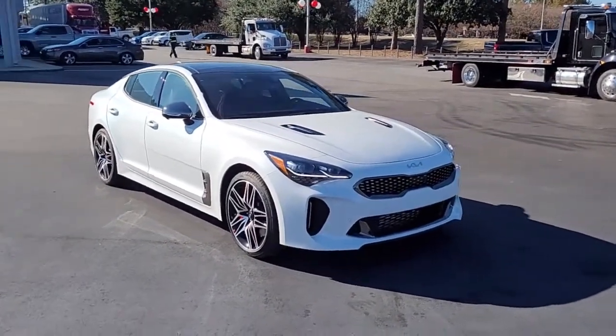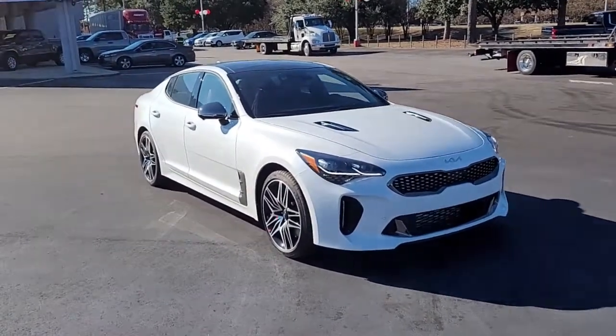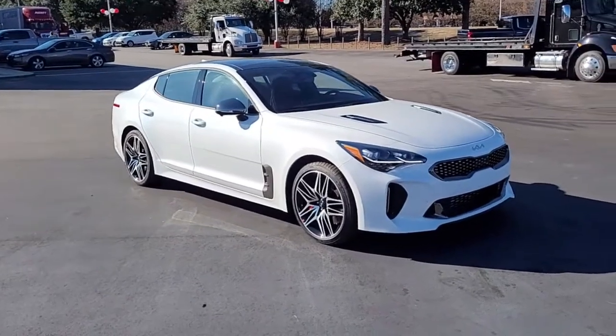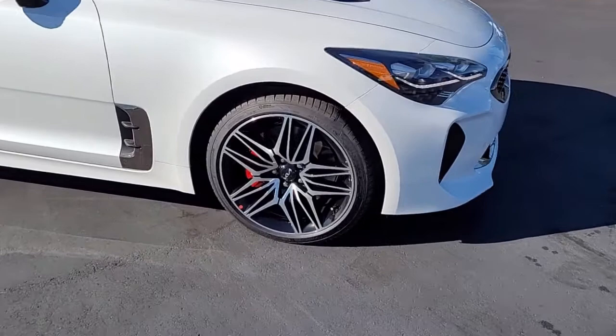Welcome to Cartown Kia of Florence's new car inventory video series. You are looking at a rare 2022 Snow White Pearl Kia Stinger here at Cartown Kia, and I want to walk around this vehicle and let you get a good look at it.